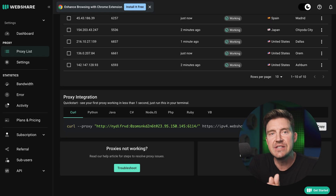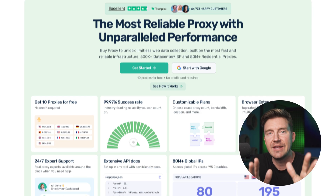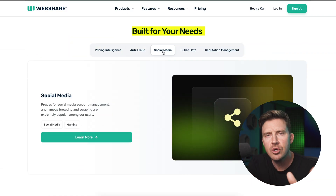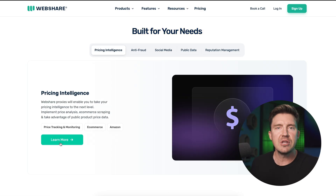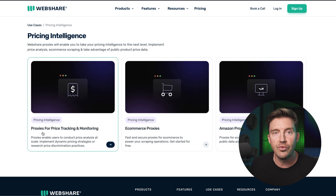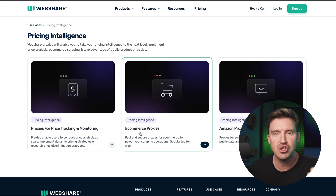If you have a specific task in mind but are unsure which proxy is the right choice, no worries. WebShare's ease of use is one of my favorite things about it. It has a built-for-your-needs section which can consult and help you choose the right proxy. For example, if I'm interested in price tracking, I click there, and all I've got to do is a bit of reading and I'll be on the right track.